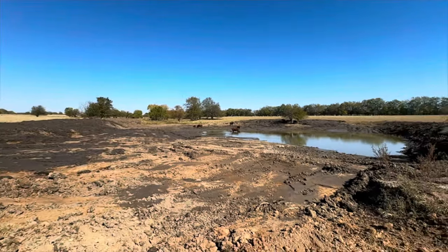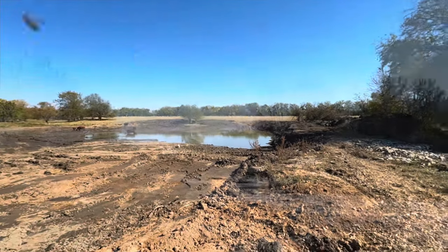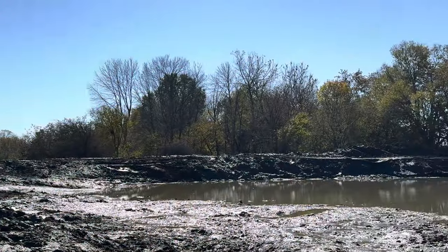The landscape of this old pond sure looks different after being cleaned out for the first time in over a half century.